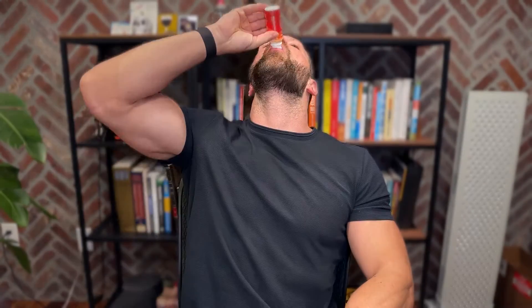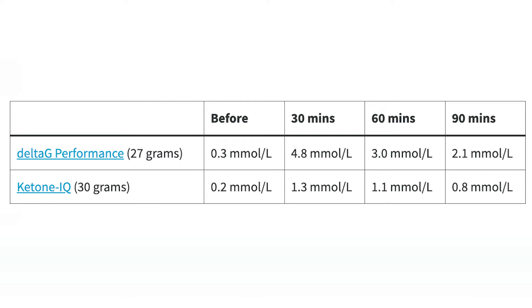On the flip side, three bottles of Ketone IQ only increased BHP to 1.3 mmol per liter. As time goes by at the 60 and 90 minute marks, we obviously see a drop off, but the difference between Delta G and Ketone IQ is about 3x. That makes a lot of sense because with Delta G Performance, I get three times as much BHP as I do with Ketone IQ.